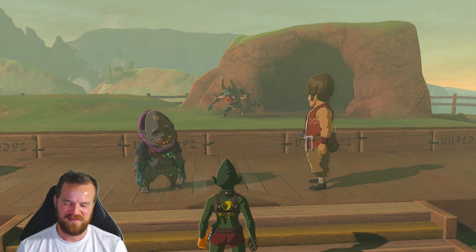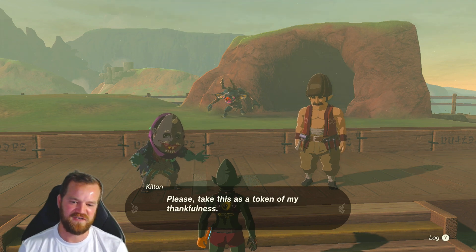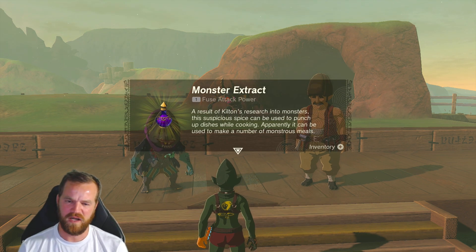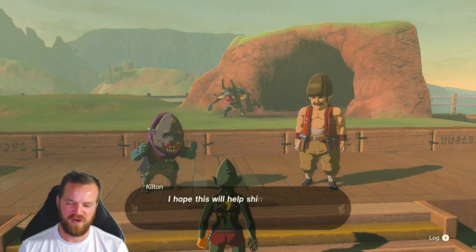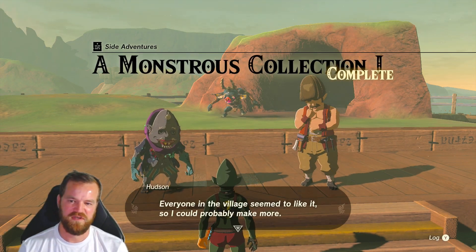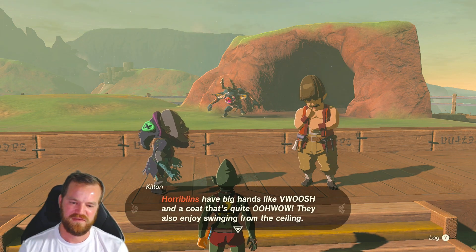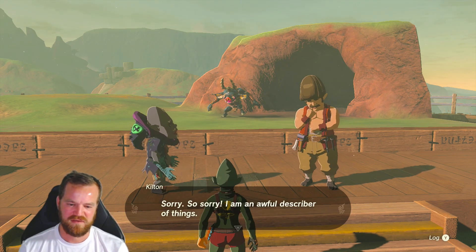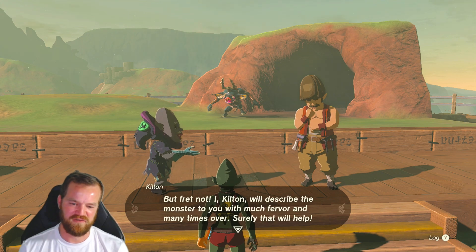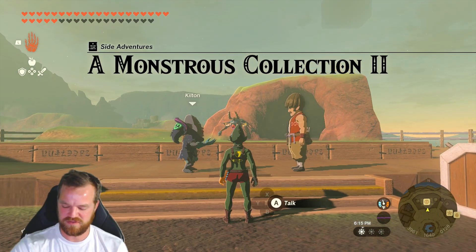Alright, what's next? The Zulfos? Moblin? Lionel? We can't fit all of them — there's not gonna be a Gliok, there's not gonna be a Horriblin, there's not gonna be everything. Monster extract — that's nice. First step: we're doing all of them. Monstrous Collection 1. Now we gotta get Silvers for the rest. Horriblins have big hands — we're doing Horriblins. A detailed picture. We're getting a detailed picture of a Horriblin next. Monstrous Collection 2, here we come.